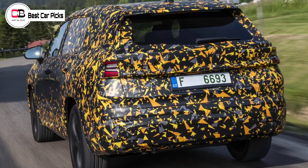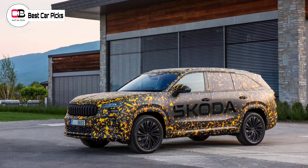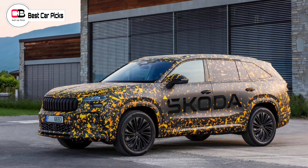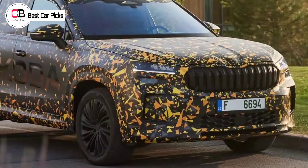On the safety front, the SUV has nine airbags, as well as optional — for some reason — side airbags for the rear seats, and some automated safety features like emergency assist, which brings the car to a stop if a loss of control or driver emergency is detected.